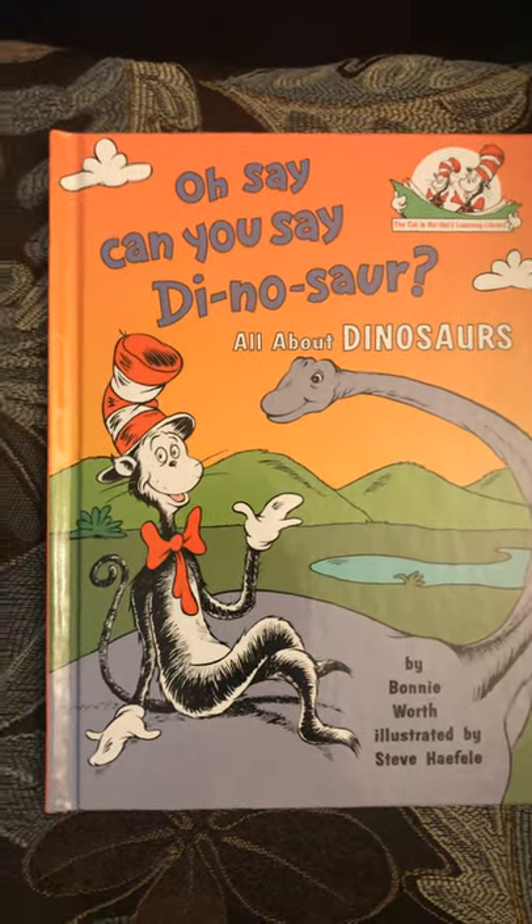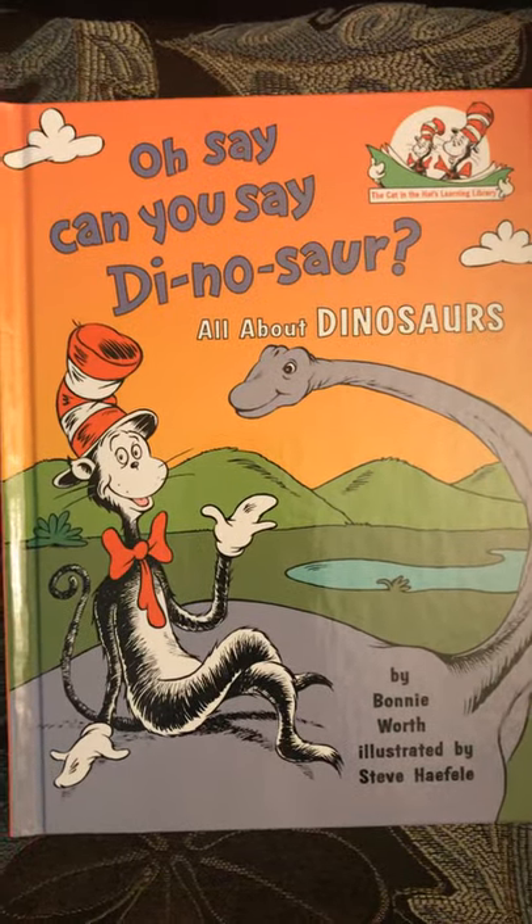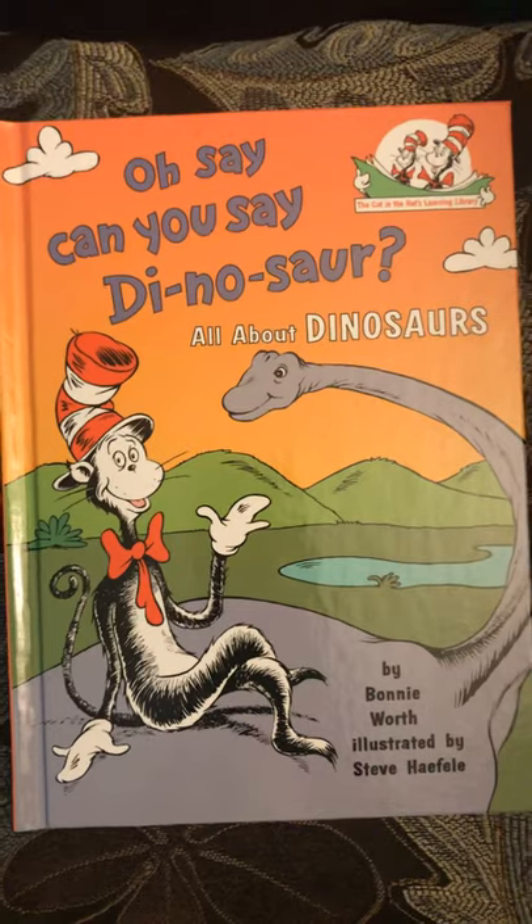Today's Dr. Seuss science book is Oh Say Can You Say Dinosaur, all about dinosaurs.